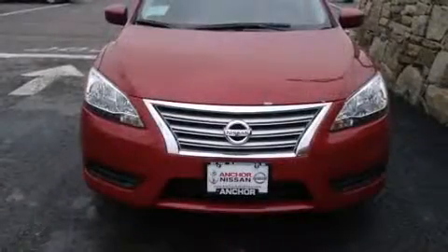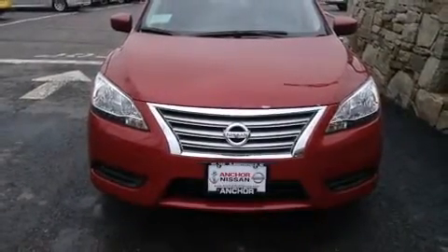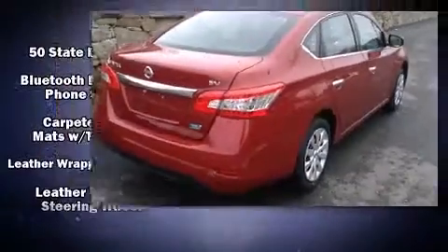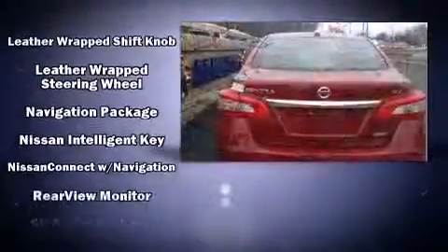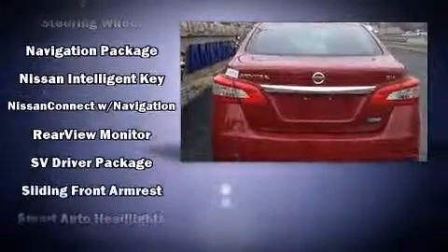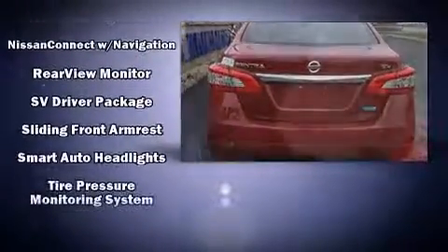Nissan also prioritized safety and security by including dual front impact airbags, head curtain airbags, traction control, a panic alarm, and ABS brakes. Brake Assist technology provides extra pressure when applying the brakes.